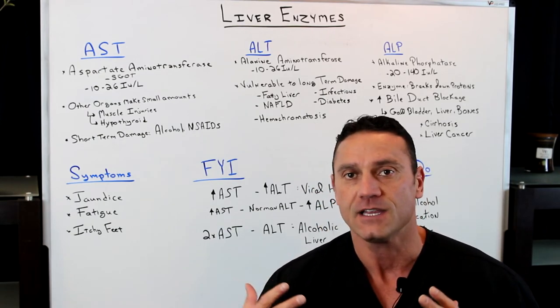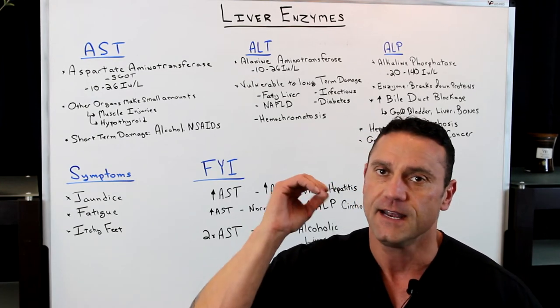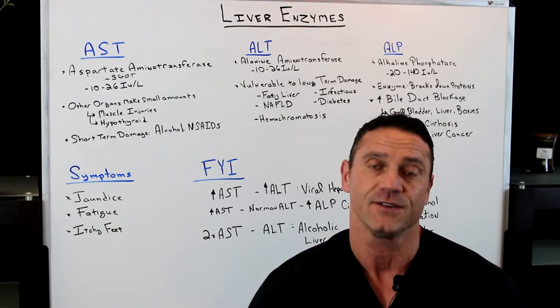I had a lot of questions about the liver enzymes — what are they and how are they so important? I'm going to go over a brief video of why those liver enzymes can be helpful or hurtful to your overall health.